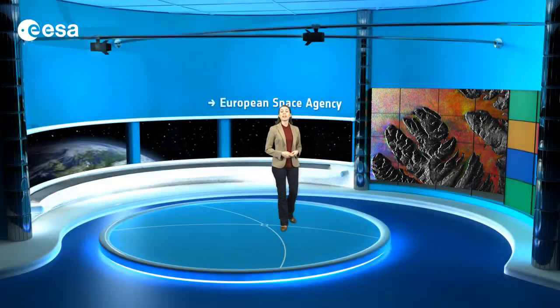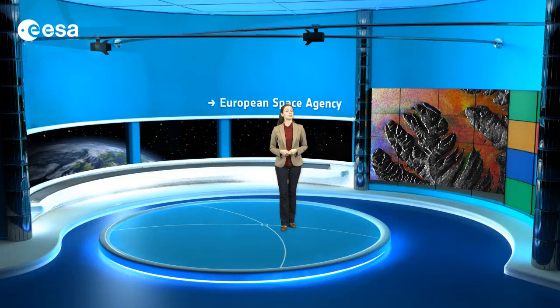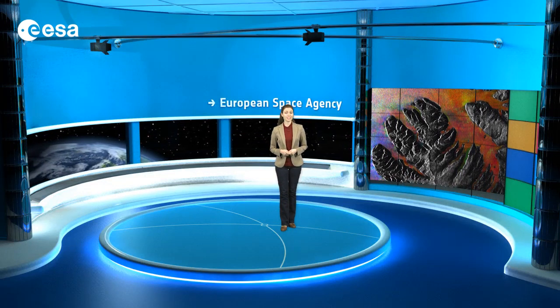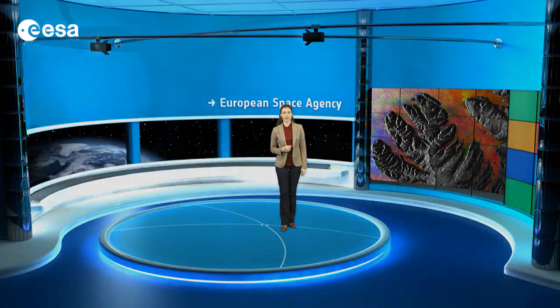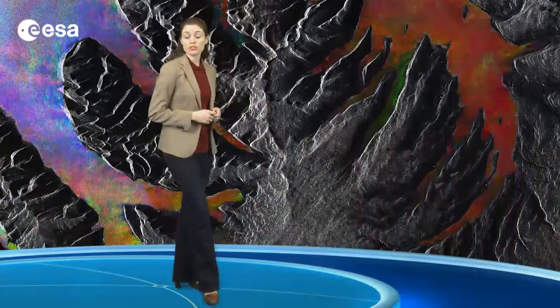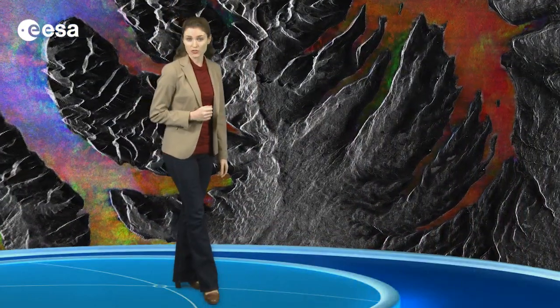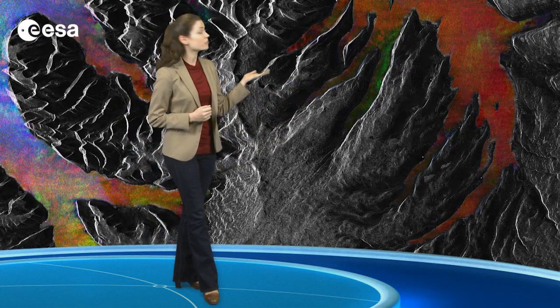This image was created by combining three Envisat radar acquisitions from September 11, 2004, April 14, 2007, and May 3, 2008, over the same area. The grey area that is somewhat shaped like a Christmas tree is land, while the colourful spaces between the branches are fjords, which are long, narrow arms of the sea that stretch far inland.